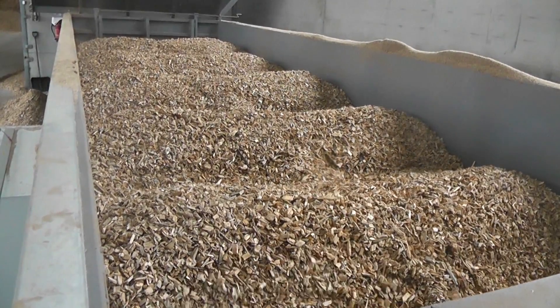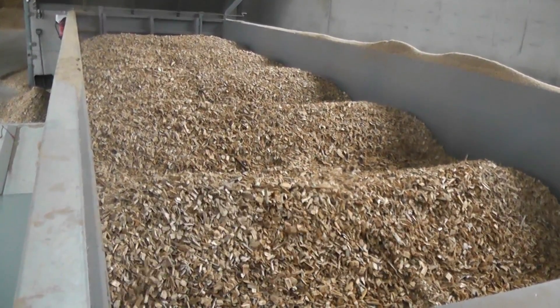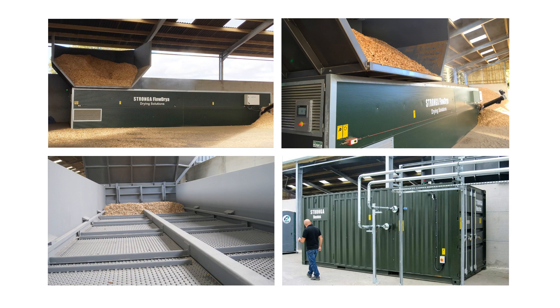Lower-grade timber harvested from felling on the estate woodland is delivered to the wood fuel depot for chipping and then dried down to clients' requirements using the newly installed Stronga FD17 FlowDrya and HeatX 500DF.